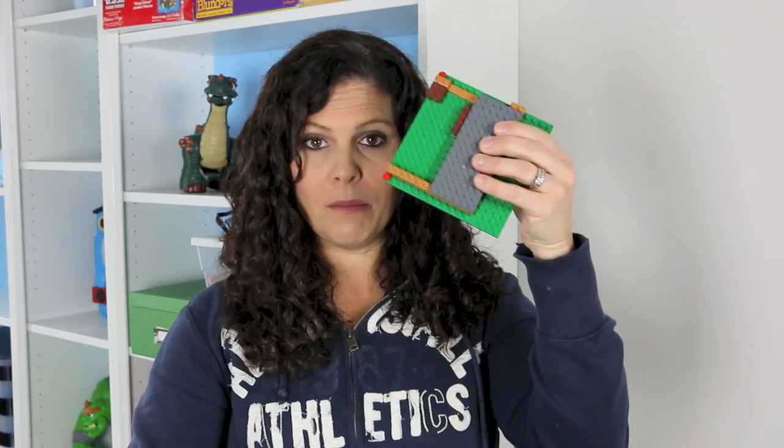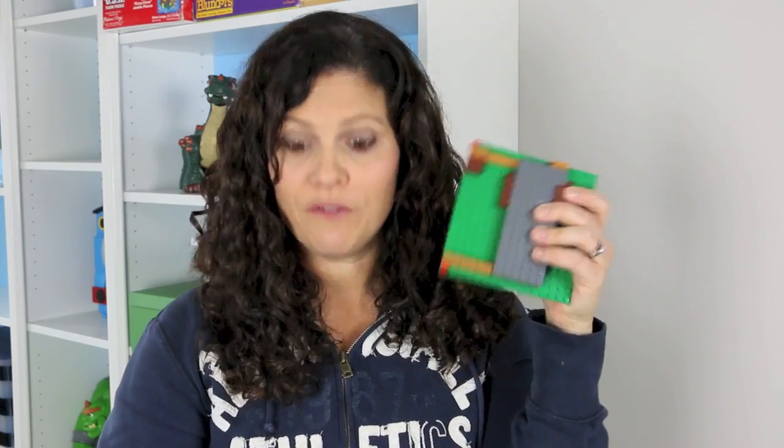Speaking of Legos, Legos are the worst culprits for choking hazards. Sure, you can get the bigger platforms, but even if you build something larger, don't give it to your toddler — because what if a piece falls off? Then you have a tiny little Lego that could choke your toddler. So again, it's as easy as just having a toilet paper roll: if the toy can fit into the toilet paper roll, it is too small for your child three and under.